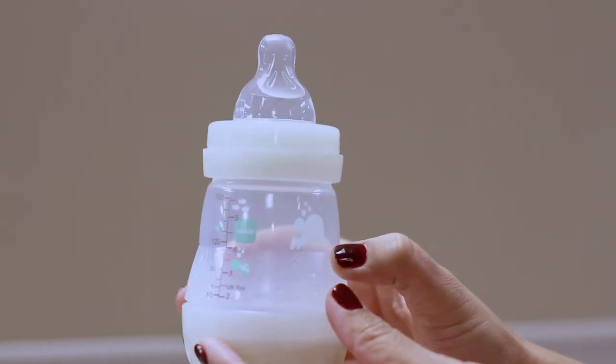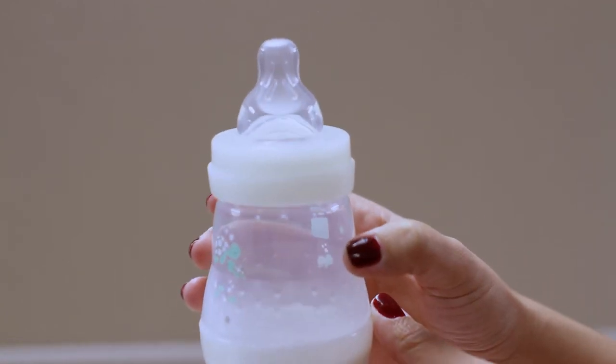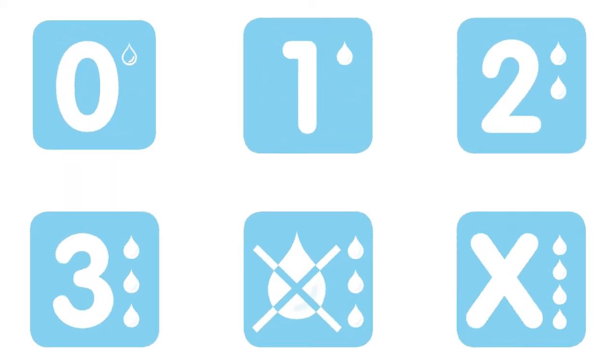MAM bottles come in two sizes. The 5-ounce bottle comes with a slow flow nipple and the 9-ounce bottle comes with a medium flow nipple. There are six interchangeable nipples to suit your baby's feeding needs: extra slow flow, slow flow, medium flow, fast flow, fast flow spill-free, and fast flow for thicker liquids.